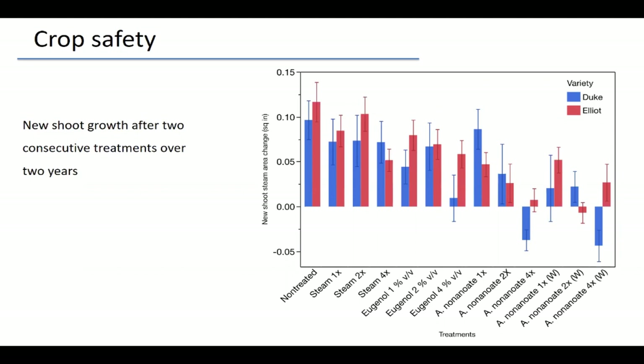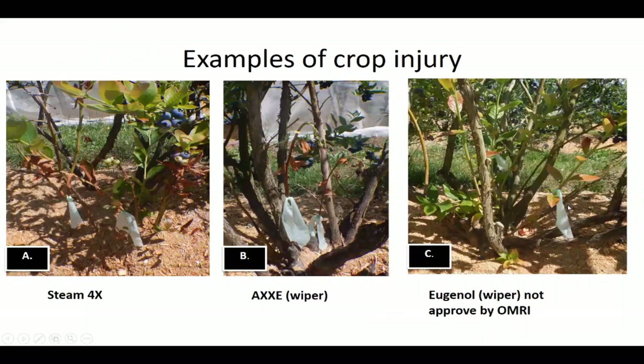As herbicide rate increased, we also started to see impact on shoot growth — going below zero meaning we killed shoots, ending with a smaller shoot than initially. Monononanoate used with a wiper managed to penetrate the thin bark of shoots and kill some of them. For eugenol, we saw injury across all plants — chlorosis, yellowing, narrow leaves. We now know there's a stop-sale order in California, Oregon, and Washington for that product.